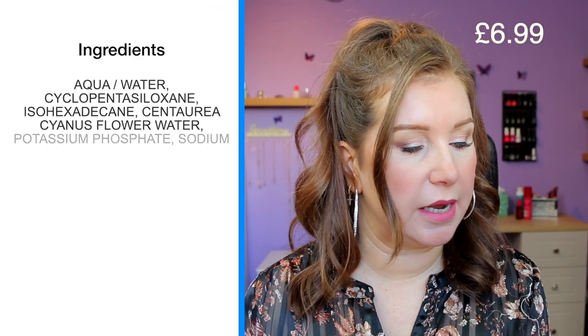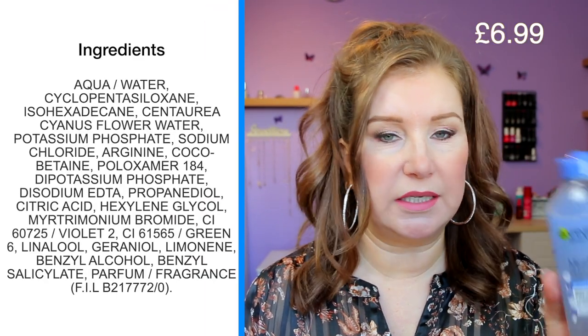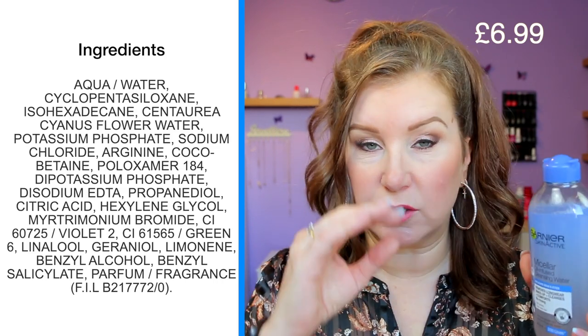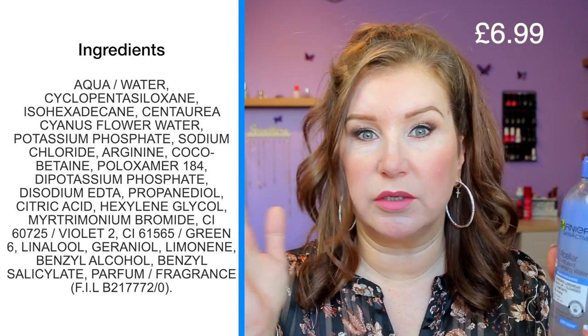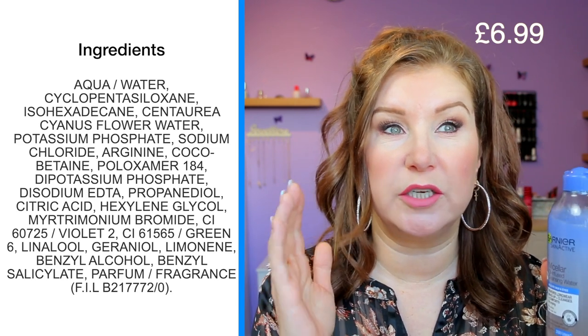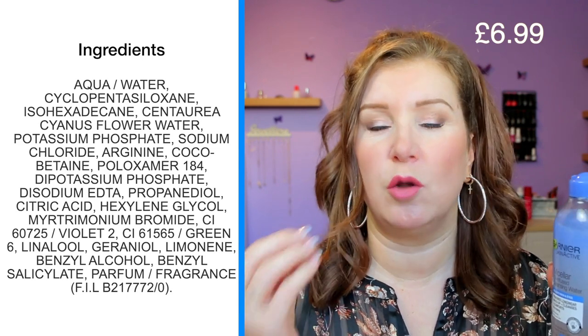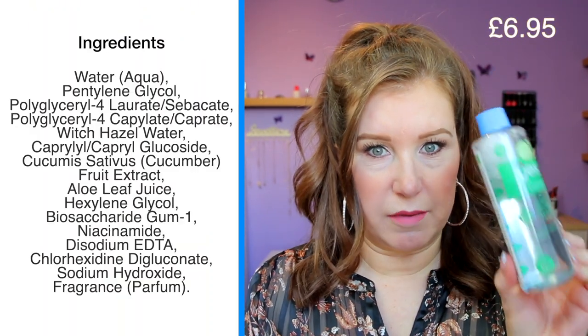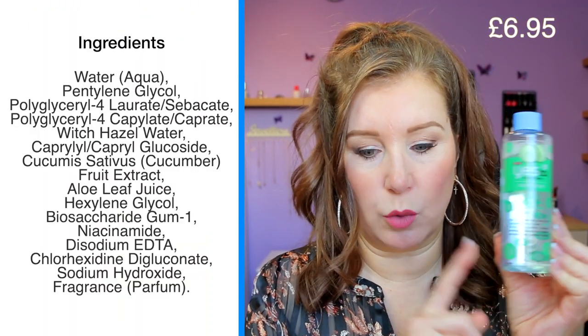To take my makeup off, I either do it in the shower with a makeup removing cloth, some kind of oil, or I've been using the Garnier Micellar Oil Infused Cleansing Water — this is actually my second bottle. I really like this; it takes off all of my eye makeup including mascara, long-wearing eyeliner, and waterproof eyeliner. It all comes off very easily, and then I follow it with my micellar water — the Esther Cucumbers one that I love.